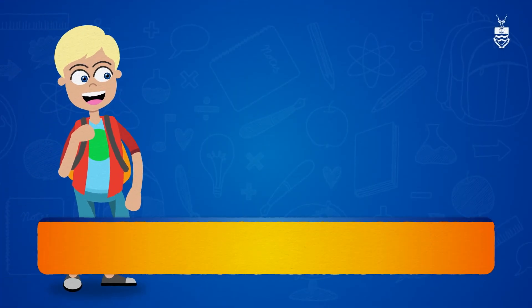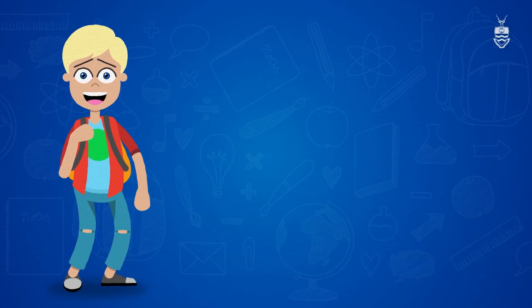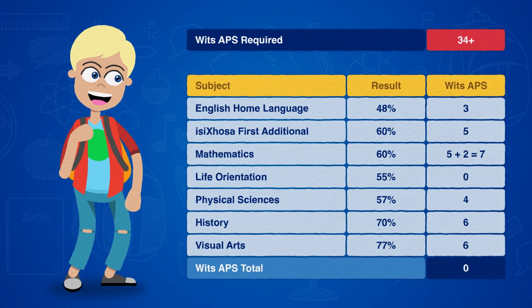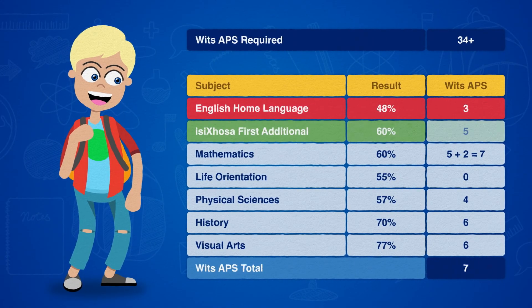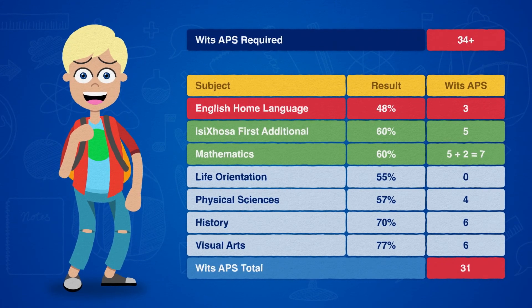Now, meet John. Still in grade 11, he's already dreaming of a career in architecture. To be considered for a Bachelor of Architectural Studies, he needs an APS of 34 plus, with at least four points in English home language or first additional language and maths. With 31 points, John is nearly there. A little more dedication in matric and he'll be in the running to become a Witsie.